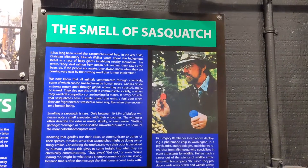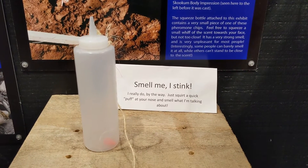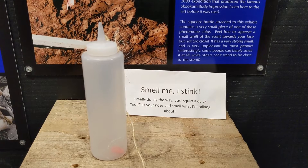What's this? The smell of Sasquatch. Smell me — I stink. Okay, I'm gonna take their word for it on this. I'm not gonna go ahead. I believe them. I think I'm good.